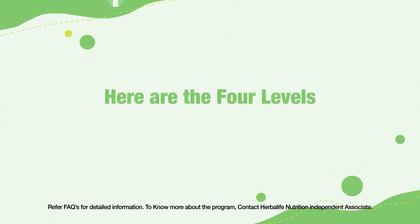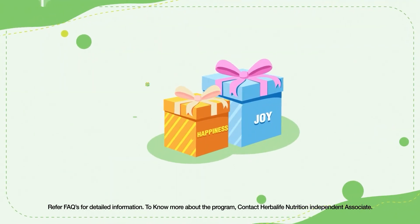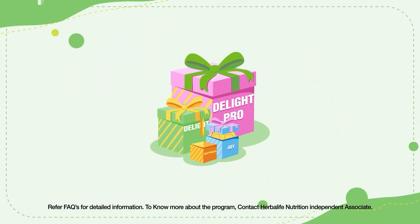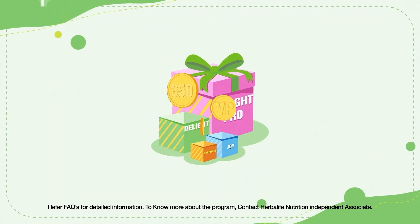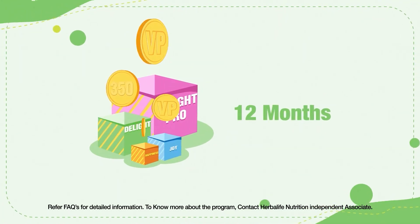Here are the four levels of our reward program: Happiness, Joy, Delight, and Delight Pro. Each level has a set of volume points and timeframes, and you will receive gifts at each reward level over a period of 12 months.